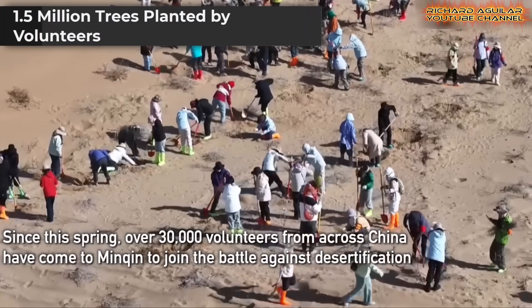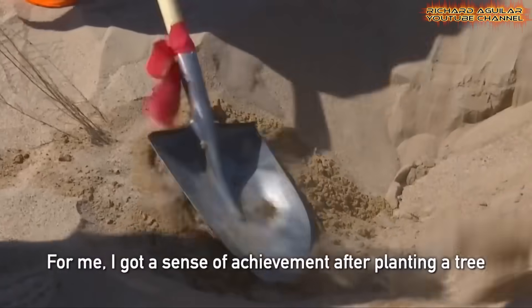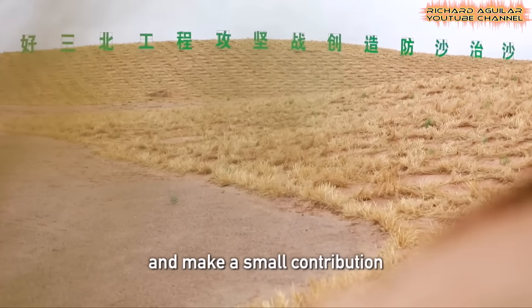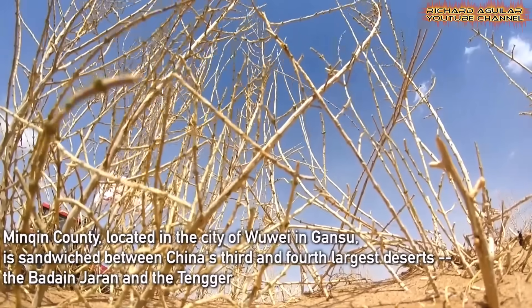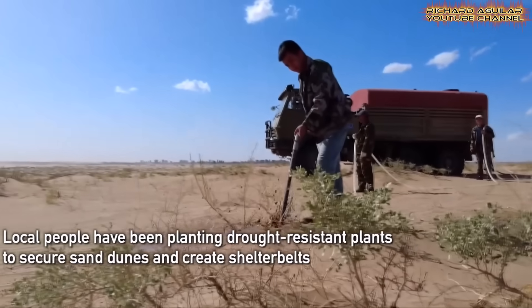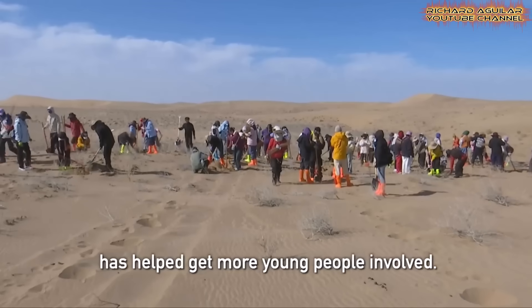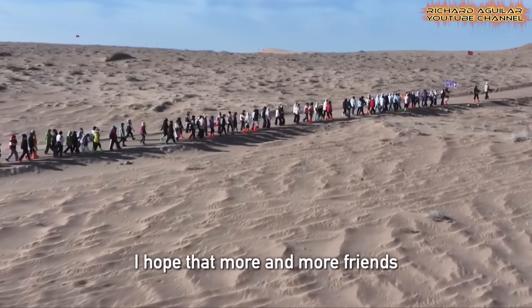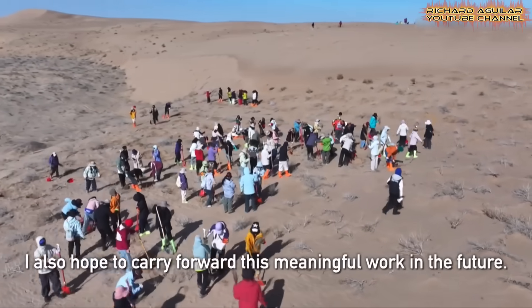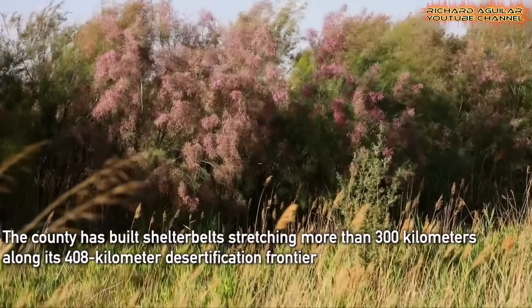This spring, over 30,000 volunteers got their hands dirty. They planted more than 1.5 million trees in Minkin County, fighting desert creep. This is how China turned the big desert into an oasis through collective power. These aren't trained professionals — students, workers, and locals all joined in. Their work is already cutting down sandstorms and helping wildlife return. Officials believe that in 10 years, barren land will become rich green fields. The desert-to-oasis change isn't only about tech. It's about people taking action, one tree at a time. Every seed planted is a step toward a greener, safer tomorrow.